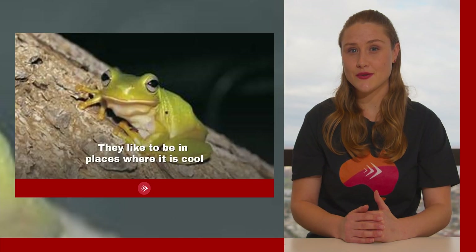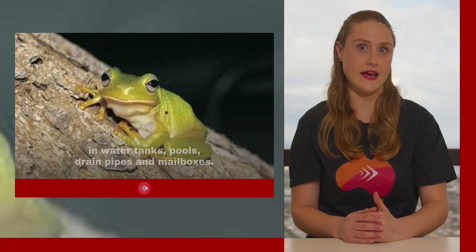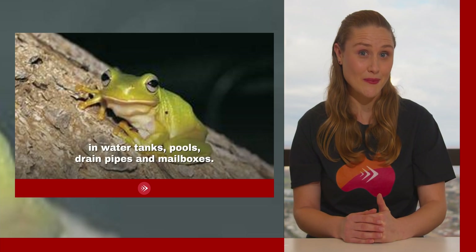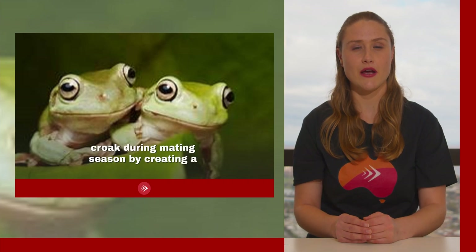Green tree frogs like to be in places where it is cool and moist, which is why they can sometimes be found in water tanks, pools, drain pipes, and mailboxes. They can also use these spaces to increase the volume of their croak during mating season by creating a loud echo of their voice.